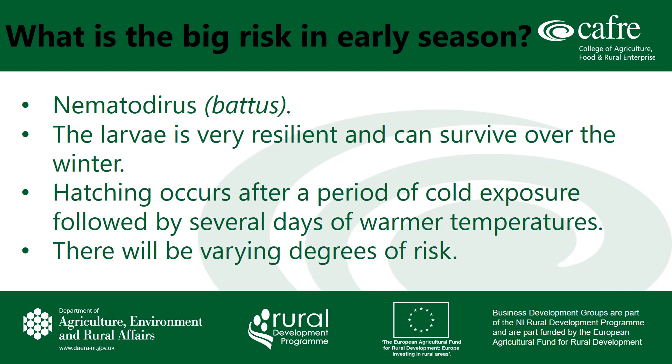Nematodirus is the big risk early in the season. The infective larval stage is very resilient and can survive low temperatures over the winter and pastures, still within the egg. After a period of cold exposure, the larvae hatches once the maximum environmental temperature exceeds 10 degrees over a period of several days. There will of course be variation from farm to farm and even from field to field.